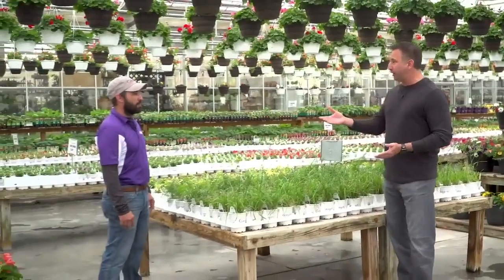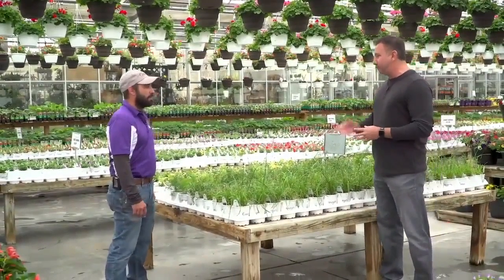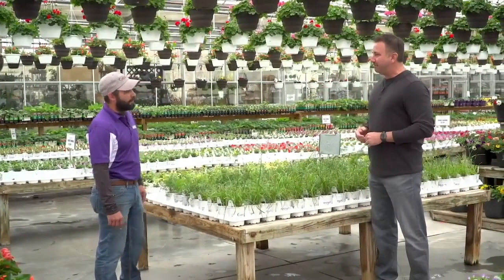Mike DiGiacomo here with my favorite segment of the year — all the greenery and the colors at Knoyer Garden Center between Cornhusker and 370 in Papillion. Brad Knoyer is here. Good to see you, Brad. Good to see you, Mike.